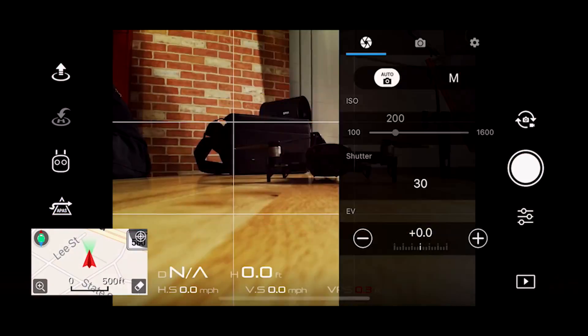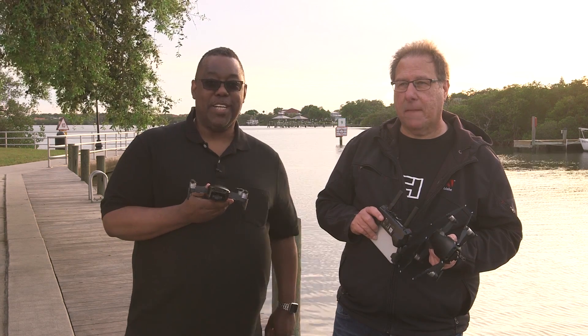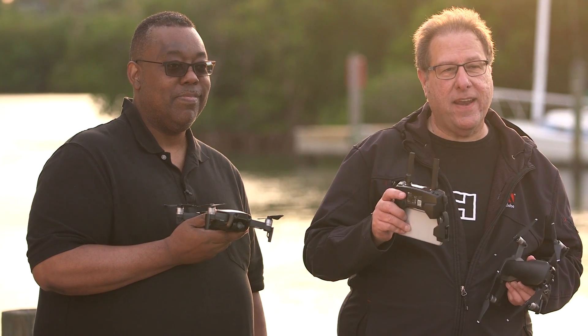We're going to show you the settings you're going to want to use. Make sure you have the best success when you're up there taking shots and video. And best of all, how not to crash, but get that amazing shot. No crashing, lots of fun, doing it right.